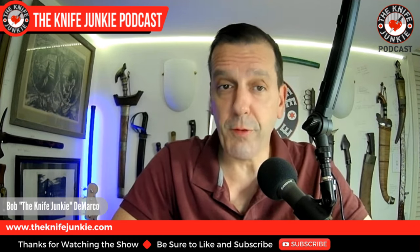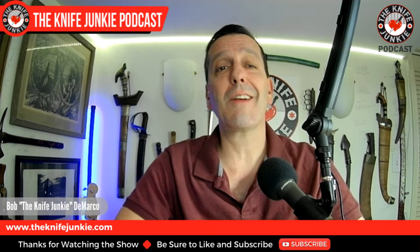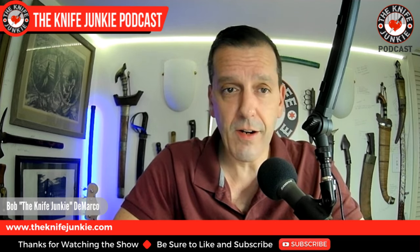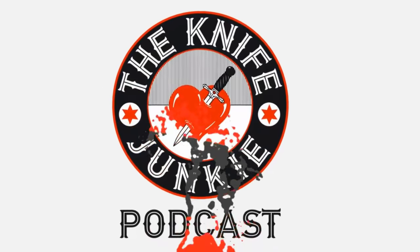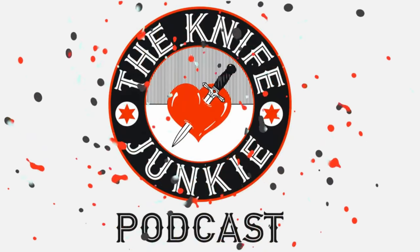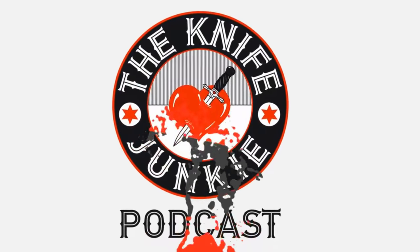Coming up: a new old one from Cold Steel, some survival cards, and then we talk about 10 great double-edged custom fixed blade knives, right here on the Knife Junkie Podcast. Welcome to the Knife Junkie Podcast, your weekly dose of knife news and information about knives and knife collecting. Here's your host, Bob the Knife Junkie DeMarco.